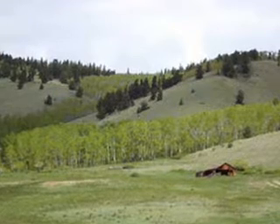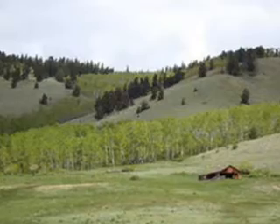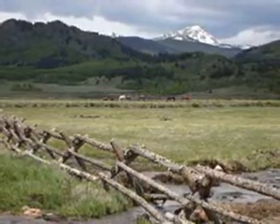The owner has placed the ranch and water rights in conservation. This will ensure the wildlife habitat, fishing, open space, and hay meadows will be preserved in their magnificent historic beauty and Old West ambiance for all time.